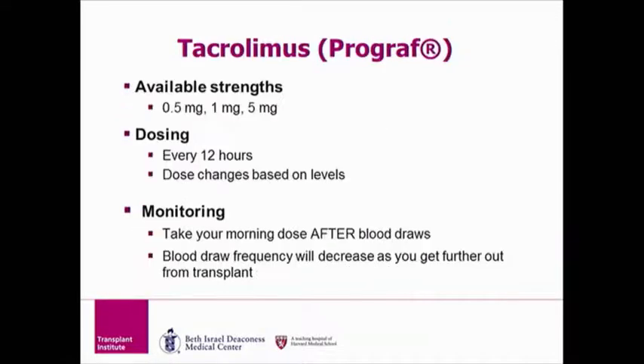Tacrolimus is available in three different strengths: 0.5 milligrams, 1 milligram, and 5 milligrams. You will be sent home with two or three dose strengths so that you can make your dose at home with ease. Tacrolimus is taken twice a day, or about 12 hours apart. This medication requires lab draws to help us know if your tacrolimus is dosed correctly — whether you have too much or too little in your body. Your blood is drawn more often right after transplant, but over time that frequency will decrease. Tacrolimus lab draws are usually scheduled on Mondays and Thursdays, and you should not take your morning tacrolimus until after your blood is drawn. You can take all of your other medications before your lab draw except for tacrolimus.